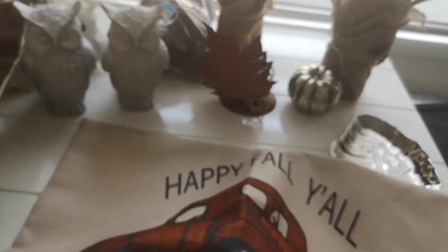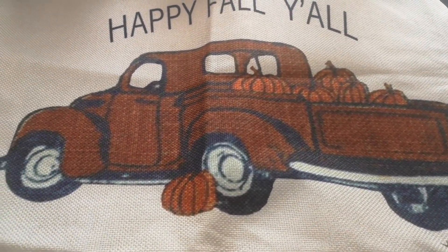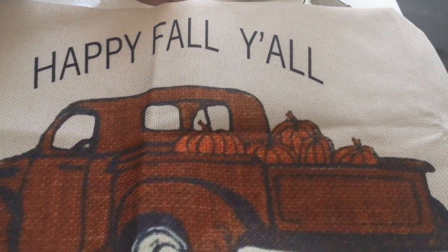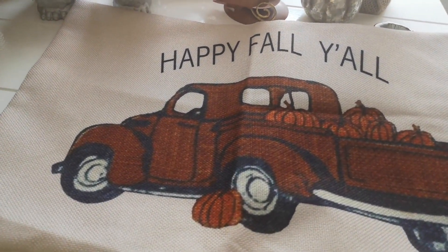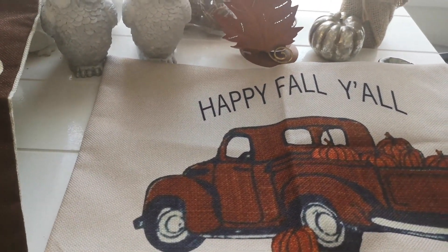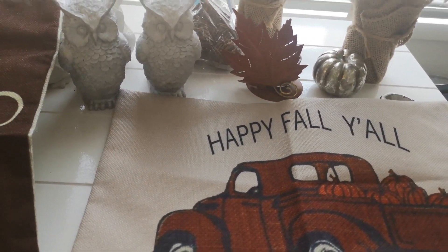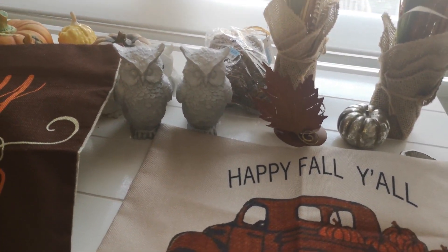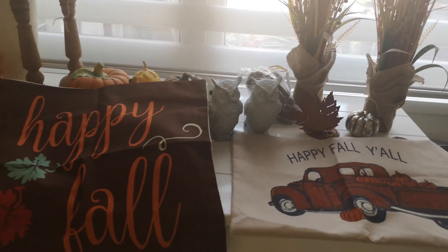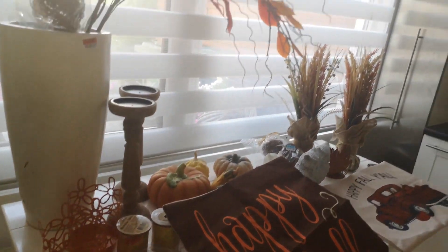The other pillow cover I got was this one with the red truck — I was so excited to get this. I love the red truck with pumpkins in the back, also saying 'Happy Fall Y'all.' There are more pillow covers on the way but they're taking a bit longer to arrive. I still have good hopes they'll get here before fall since I plan to start decorating in September.